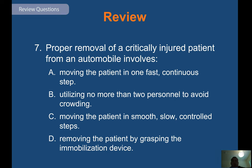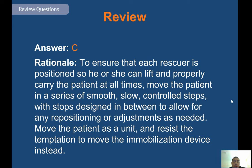Review question: proper removal of a critically injured patient from an automobile involves — answer C — ensuring that each rescuer is positioned so they can lift and properly carry the patient at all times. Move the patient in a series of smooth, slow, controlled steps with stops in between to allow for repositioning or adjustments as needed. Move the patient as a unit and resist the temptation to move the immobilization device instead. Remember, communication with all caregivers involved while moving the patient is essential.